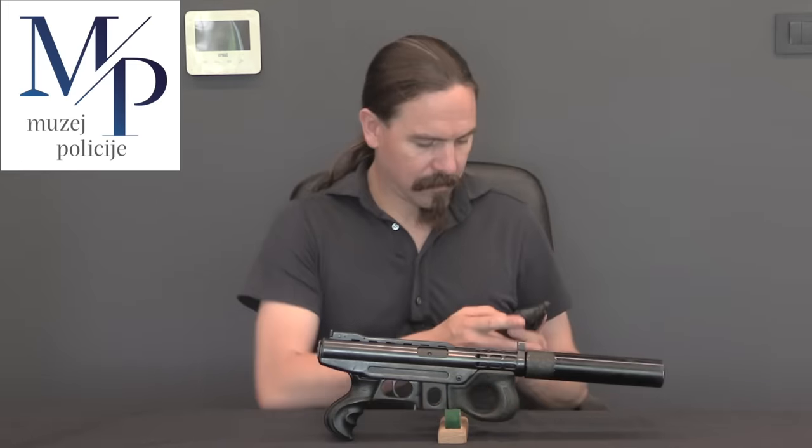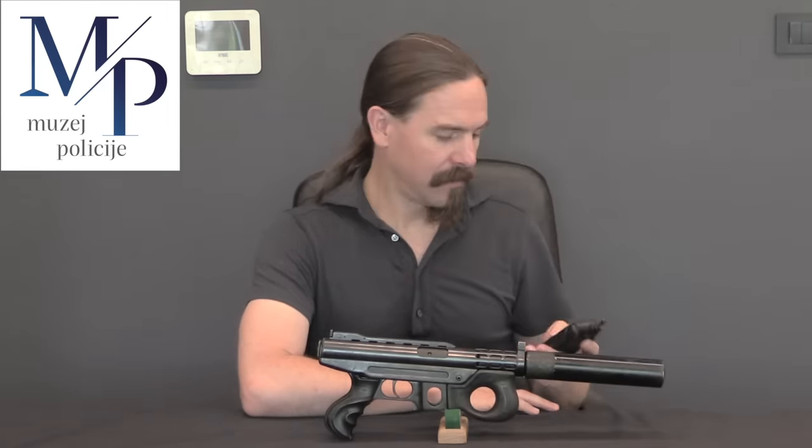He originally developed the Agrum 2000. Sorry, hold on. They're telling me that what I need to be telling you guys about is the cell phone gun that Mirko Vugrek made, not the Agrum 2000. But I'm going to start with this really quick.